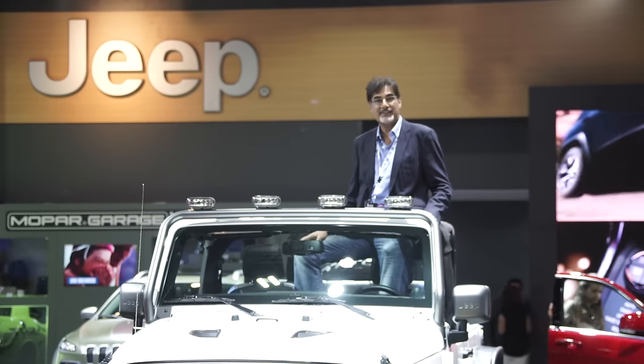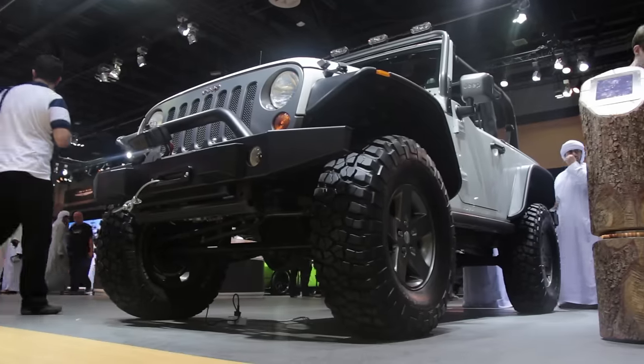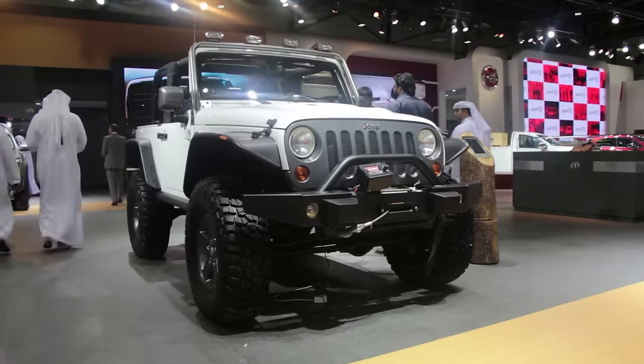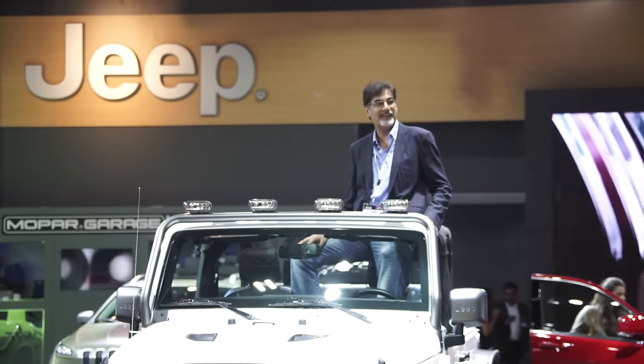Welcome to the Jeep stand here at the Dubai International Motor Show. This is the only brand in the region where you can buy a new car and drive it right from the showroom straight into the desert. When it comes to off-roading, nothing beats a Wrangler. Imtachan is going to tell us a bit more about it.